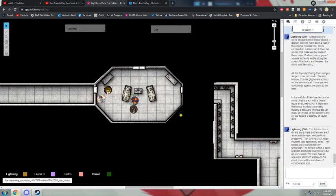It's shaped like a cough drop — not that cough drops were invented back then, unless they were. The figures on the divans are a male and female, each about middle age and perfectly preserved. They are very still, dust-covered, and apparently dead. This is my favorite room so far — because of the lozenge shape, because of the apparently dead people. I wish every room in D&D were narrated like this.